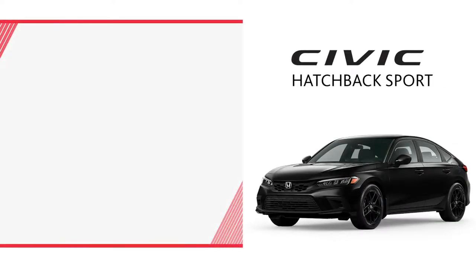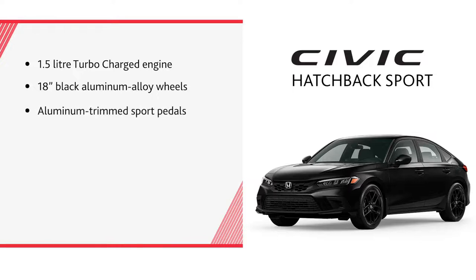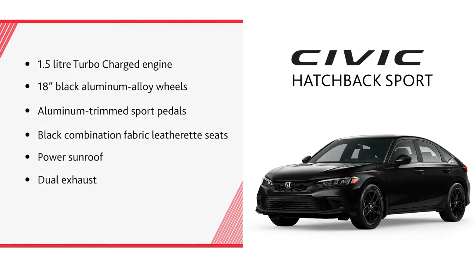The Sport trim includes all of the features found on the LX trim, but adds a 1.5-litre turbocharged engine, 18-inch black aluminum alloy wheels, aluminum-trimmed sport pedals, black combination fabric leatherette seats, power sunroof, and dual exhaust.